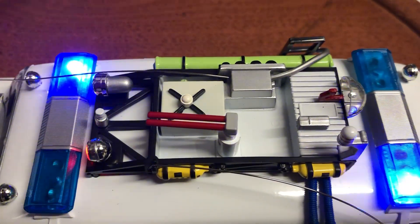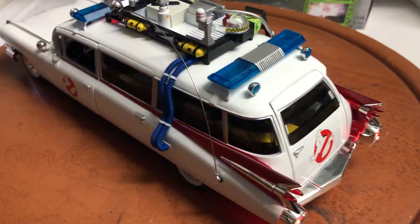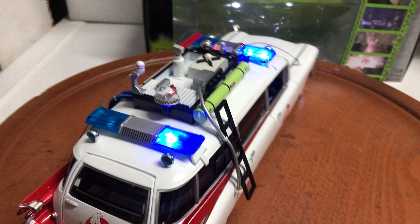As you can see, the top is very detailed. The antennas already come — everything comes the way you see it on the Autoworld version, so you don't have to do anything. I've also added a siren to it.